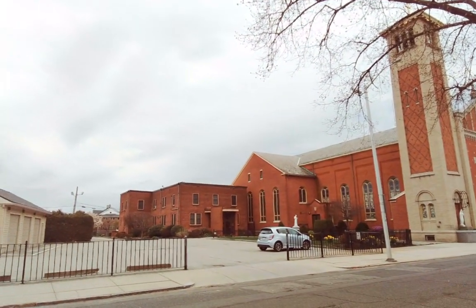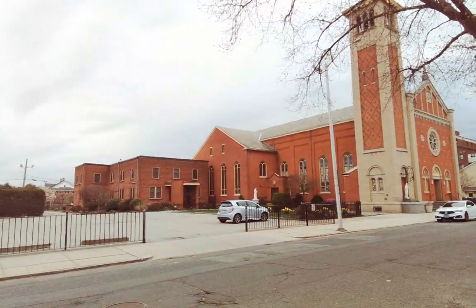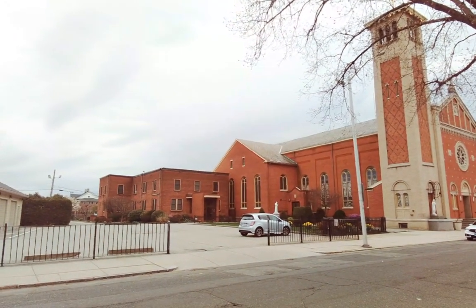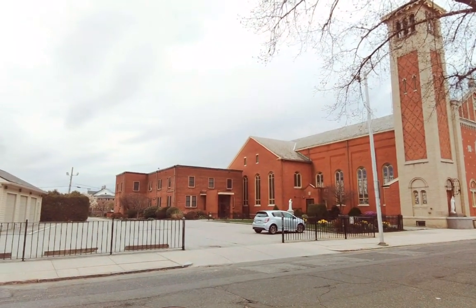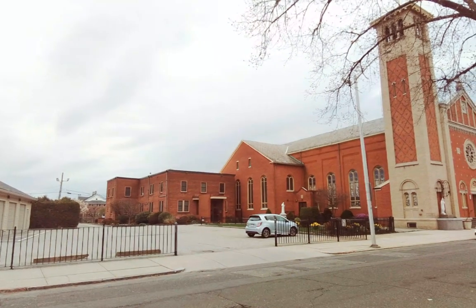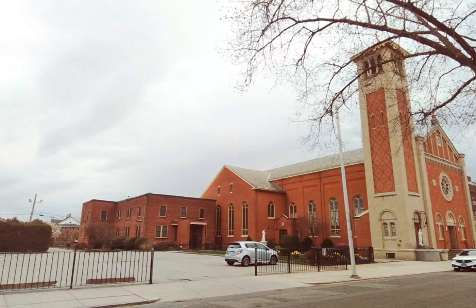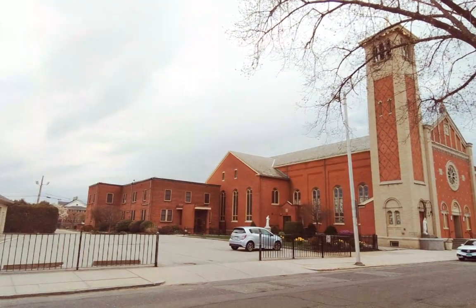They're going to have a massive, special mass here. We heard the interior bells, the chimes — they're going to have a special mass, I don't know what for.